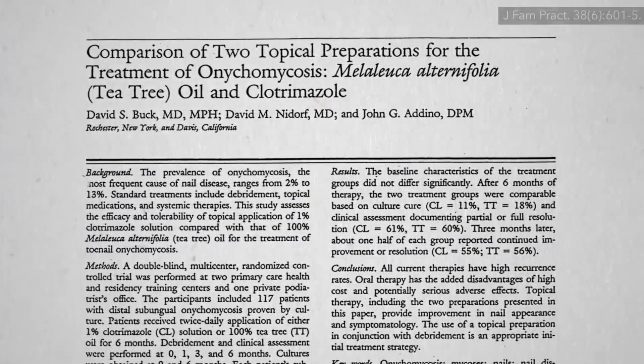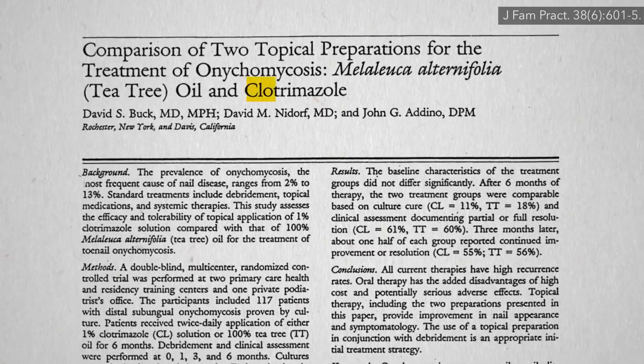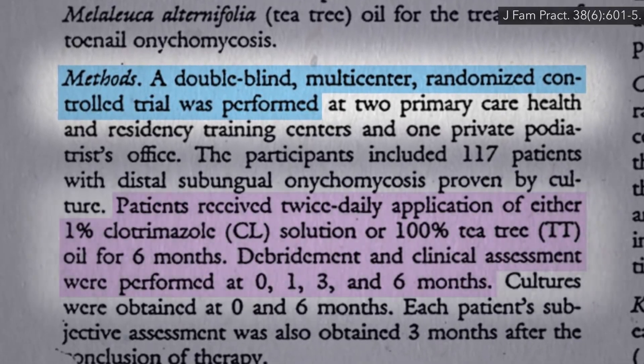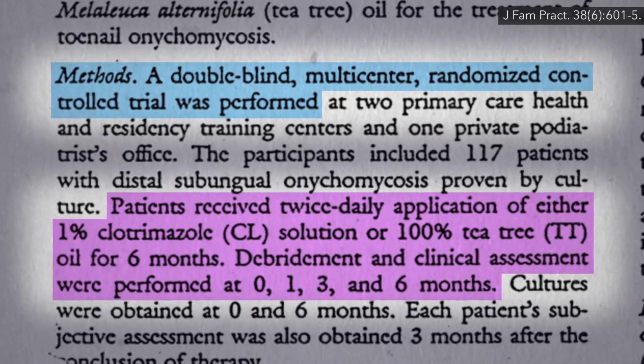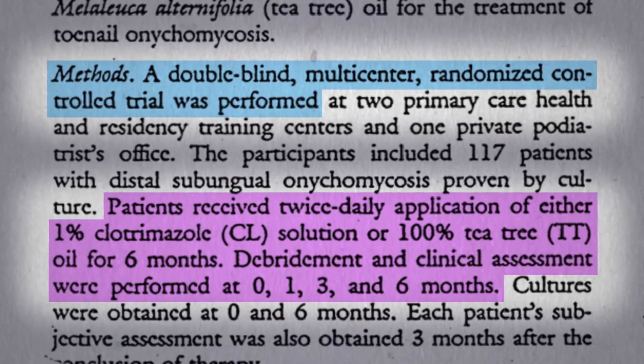There was one head-to-head study comparing tea tree oil with a common antifungal drug—a double-blind, randomized, controlled trial with twice-daily application of either the drug or pure tea tree oil on the nail for six months. Debridement was performed every few months, where some of the fungal mass is debulked, scraped, and ground off.